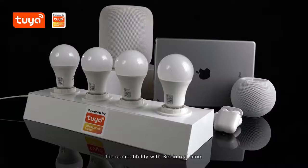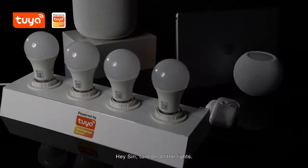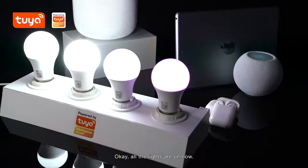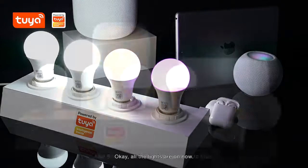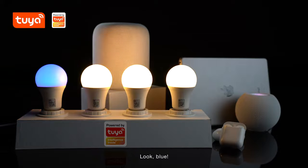With HomeKit, enjoy compatibility with Siri in real-time. Hey Siri, turn on all the lights. Okay, all the lights are on now. Hey Siri, turn the light in the bedroom to blue. Look — blue.